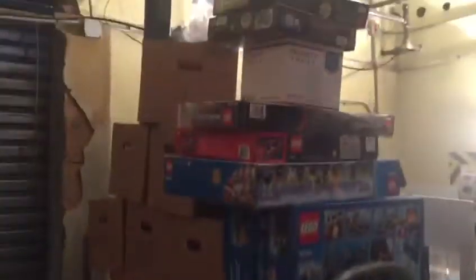Right now we have all our LEGO sets on these U-boats, and we need the U-boats for other things, but they're being taken up by these. These sets are just all around and don't really have a place. So now I'm going to make a place for them.